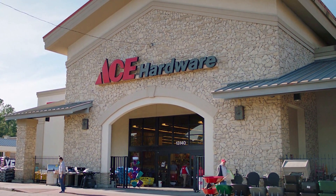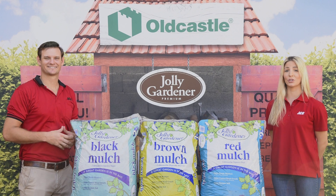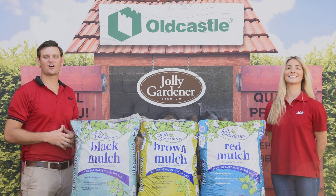Ace is the place with the Helpful Hardware folks! The time is now to make your home look its best for the upcoming holiday season. Your Central Florida Ace Hardware stores are here to help.